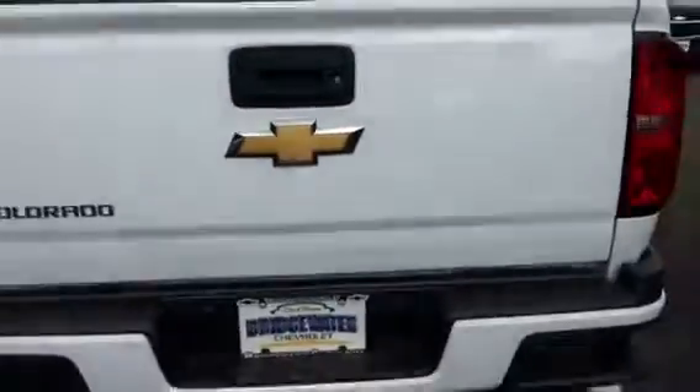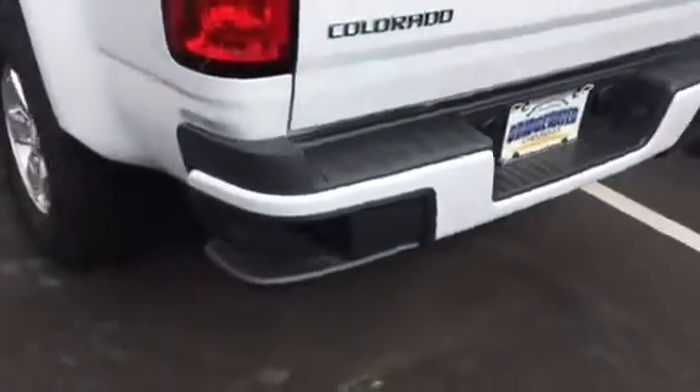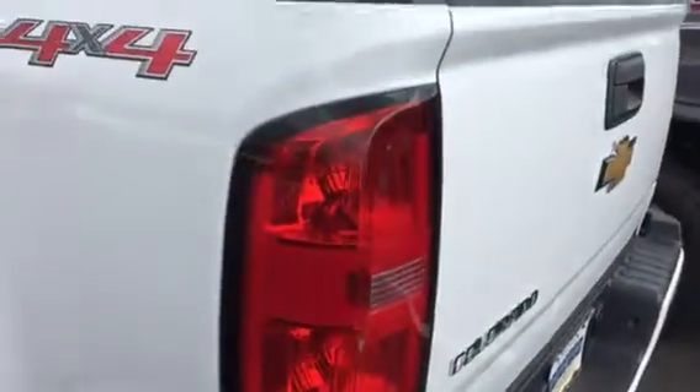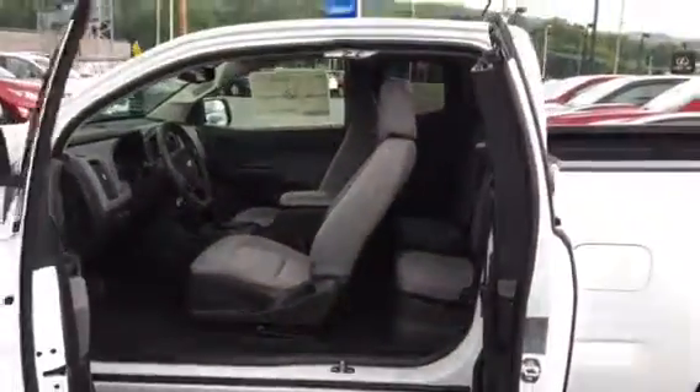Spray-in bed liner. Backup camera. You have the step bumper for ease of access to the rear. Now, this is the double cab. So you see it's pretty wide to get things in and out of the back, even people if need be.